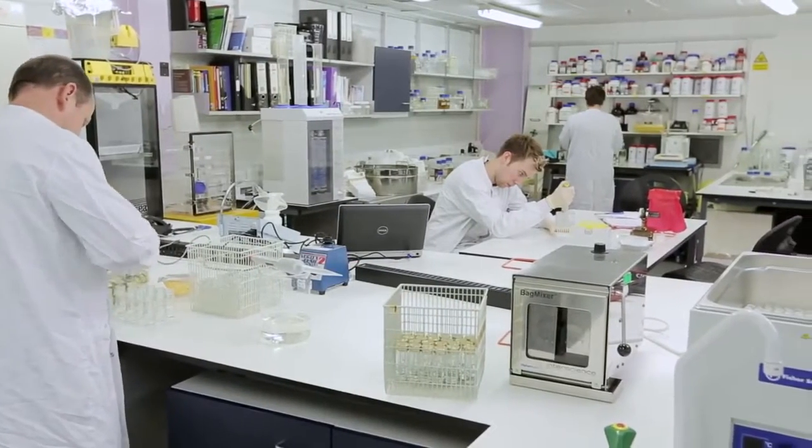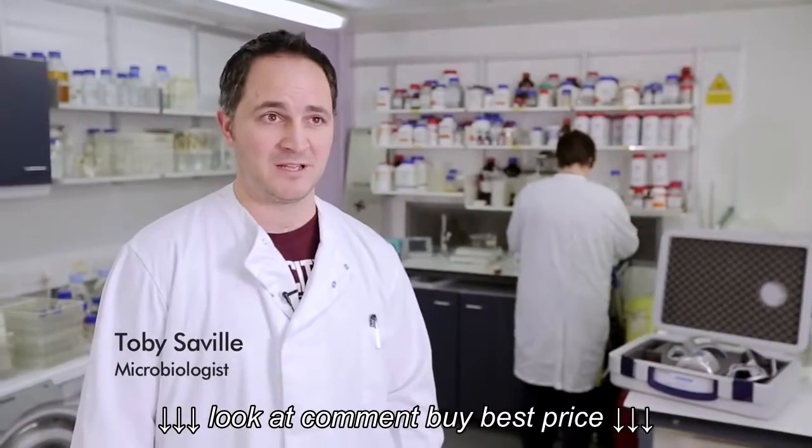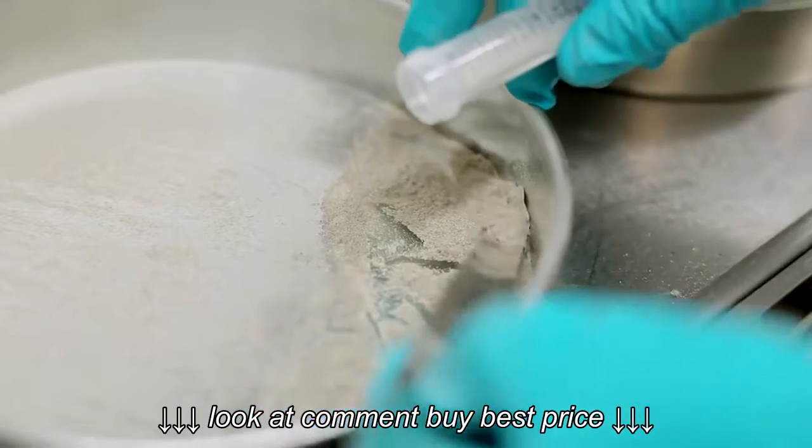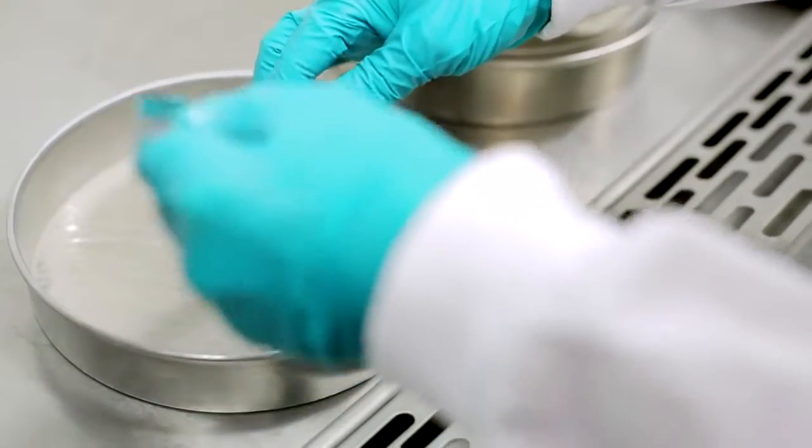We built the Microbiology Lab here at Dyson about 13 years ago and as far as we know it's the only in-house lab of any floor care manufacturer in the world. We wanted to really understand what was in house dust but we couldn't find that expertise anywhere, so we decided to build our own lab.